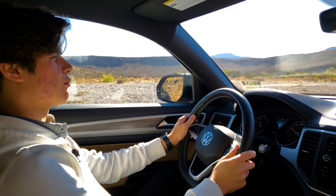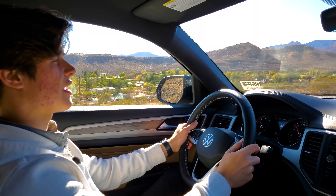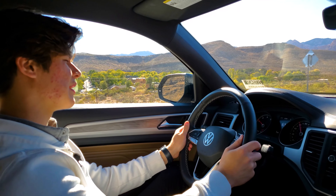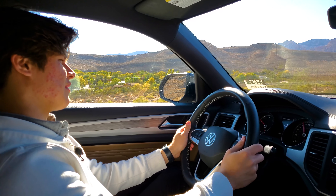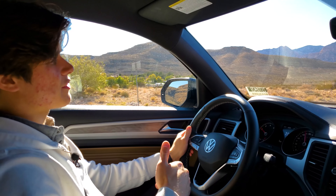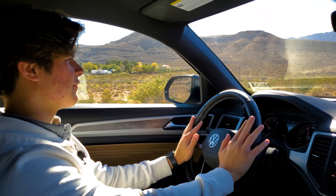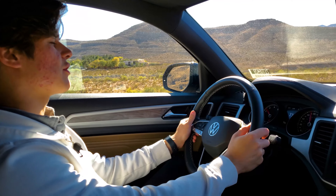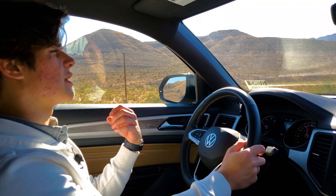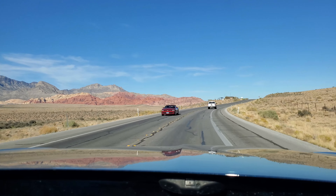Driving the Atlas Cross Sport SE — this is the SE trim level with the two-liter inline-four and the 4Motion all-wheel drive system. I want to start with that all-wheel drive system: it actually makes the inline-four seem a lot punchier and quicker than it actually is. You can also get this in front-wheel drive, but I think the all-wheel drive configuration is the correct one. You can also get the V6, but I think with the SE and this engine you're going to get enough oomph and acceleration at your fingertips — or should I say your toe tips.